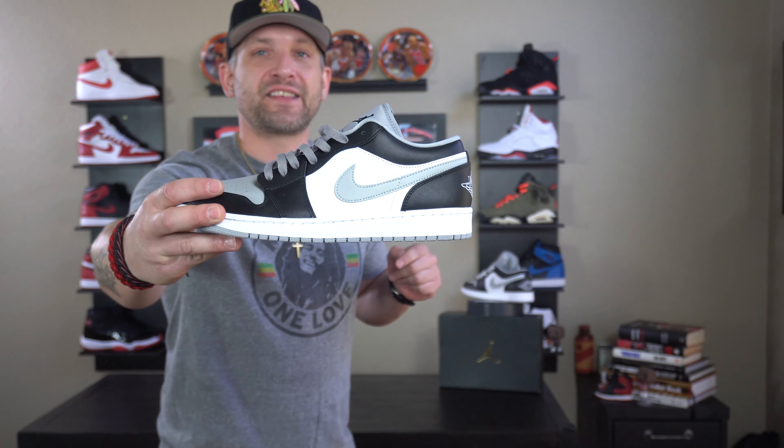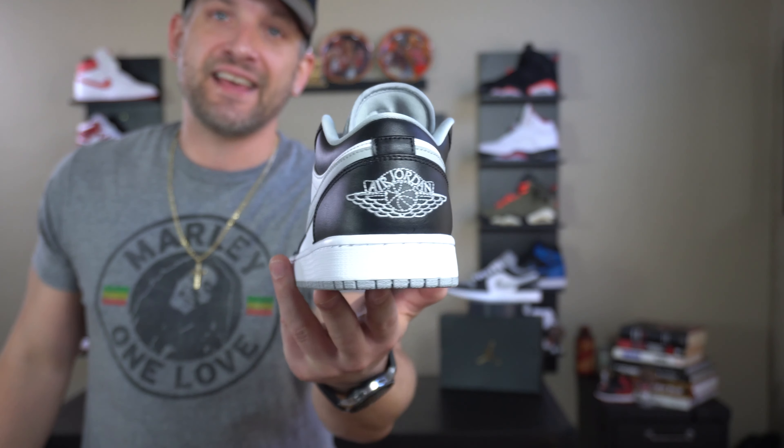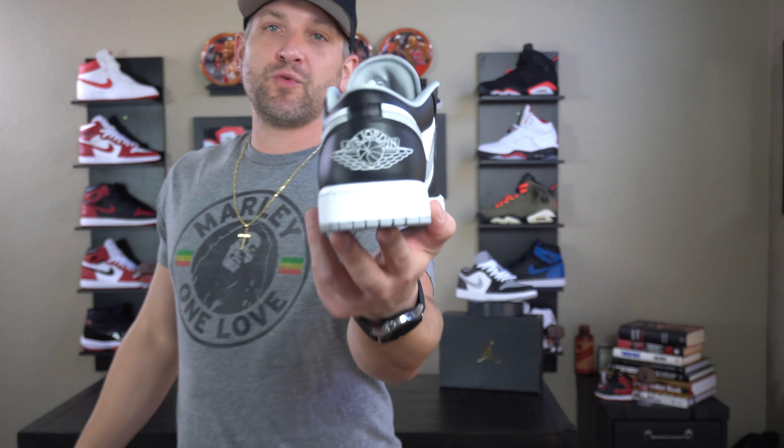If you guys want a shout out in the next video, make sure that I can see your name, subscribe to Michael's J's, and I'll give you guys a shout out. So here is the Jordan 1 Low Light Smoke Gray. If you guys have not yet seen this shoe, it is probably because it has not yet hit sneaker stores due to the coronavirus. This sneaker was released during the quarantine time. I got this from Hibbitz Sports. You can find this bad boy right now for around $90 — that is the MSRP, a usual Jordan low price.